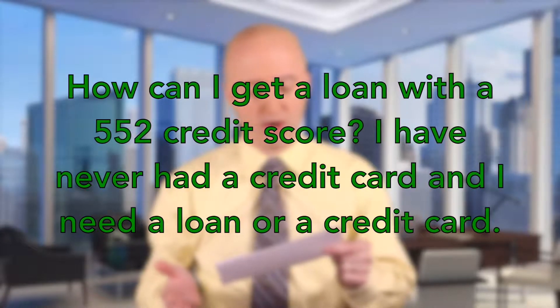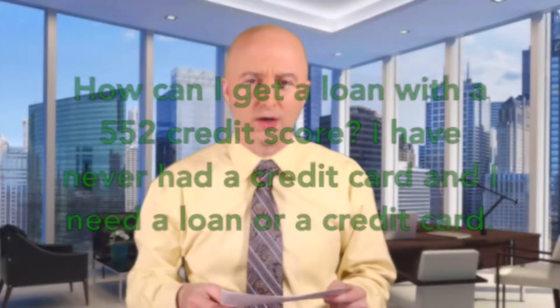I have never had a credit card — I need a loan or a credit card. Well, this is a tough one for Glorious because with a 552 credit score, it's very unlikely that any lender would extend an unsecured loan, and if they did, you would pay a gargantuan amount in interest.